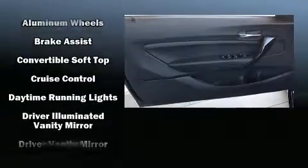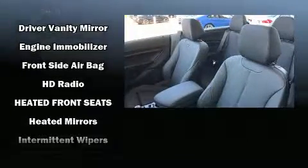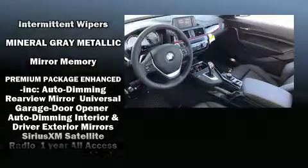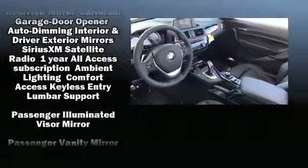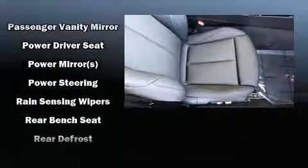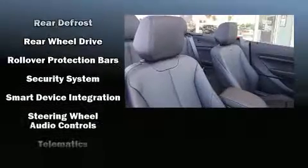BMW ensures the safety and security of its passengers with equipment such as dual front impact airbags, integrated rollover protection, traction control, anti-whiplash front head restraints, a security system, an emergency communication system, and four-wheel disc brakes with ABS.